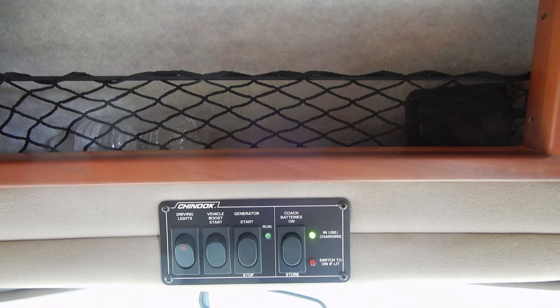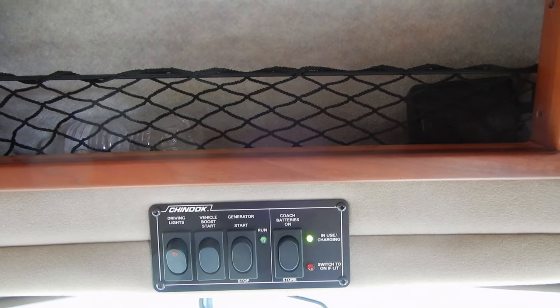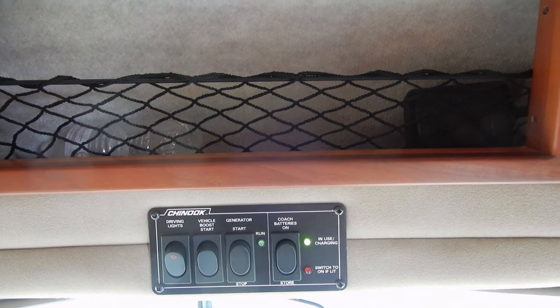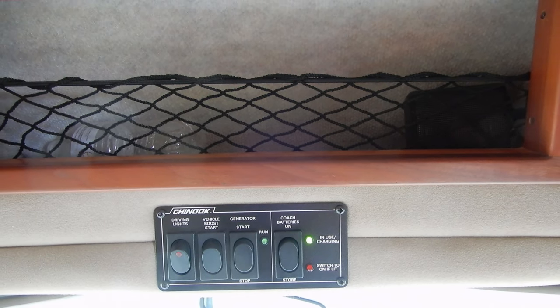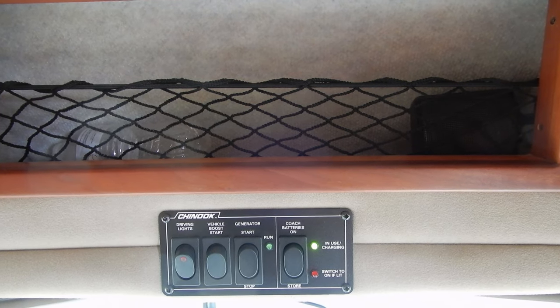There's the generator, and a very important switch on the right to disconnect the coach batteries. You need to know that it takes a while for the system to rearm itself once it's been disconnected.